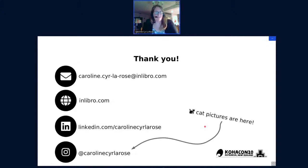I talked really fast, I'm sorry, but I'm already done. I'm free to answer questions on IRC. And if you want to see cat pictures, I'm on Instagram. That's it!